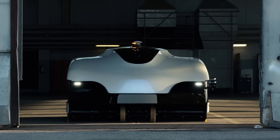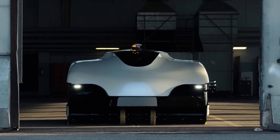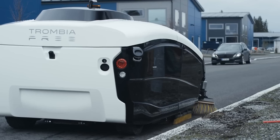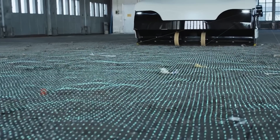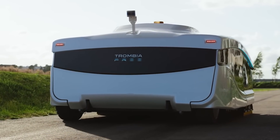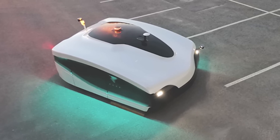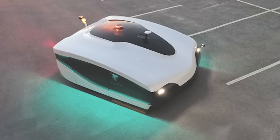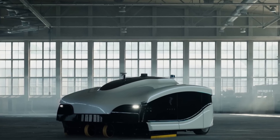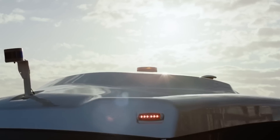Trombia Free works ten times faster and more efficiently than existing analogues, ensuring 54,000 to 108,000 square feet of clean surface every hour. The vehicle is most effective in larger areas, and it's more eco-friendly. In fact, this is something like a large robot vacuum cleaner that moves along a pre-planned route and is not afraid of rain, snow, or bright sun. Batteries will power Trombia Free for five to eight and a half hours depending on the intensity of cleaning and terrain.